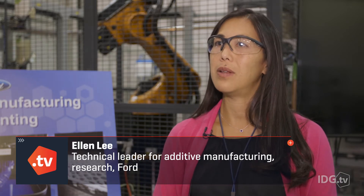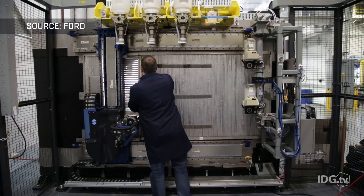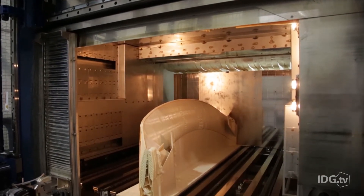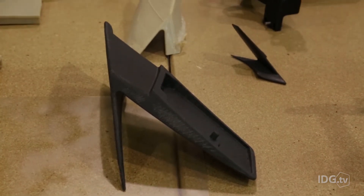My job in research is really to look much further out than what we're doing today for manufacturing. We're really concentrating on how we can use 3D printing for end-use products — starting at low volume but then hopefully progressing to medium and high volumes as well. We want something that's strong enough and durable enough to last the lifetime of the vehicle.